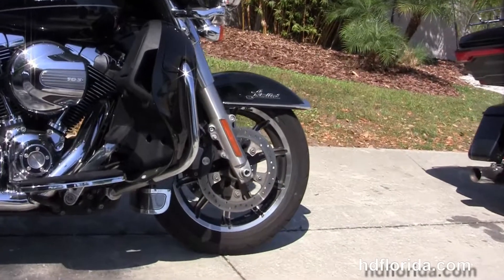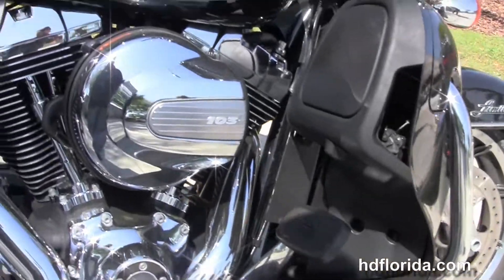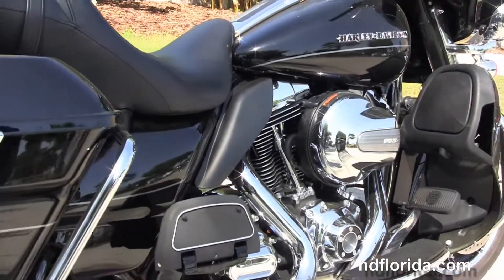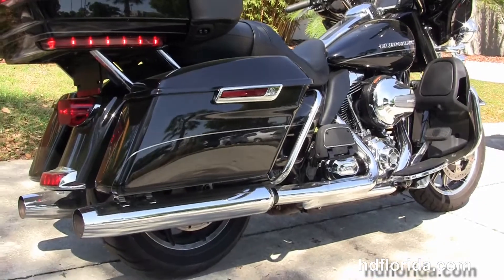This bike starts out front with the low-profile chrome trim front fender, the 17-inch black and chrome impeller wheels, the 49mm front forks, and moves back to the chrome engine guard with the color-matched lower fairings to house radiators and the fans for the twin-cooled high-output 103 cubic inch Twin Cam engine.